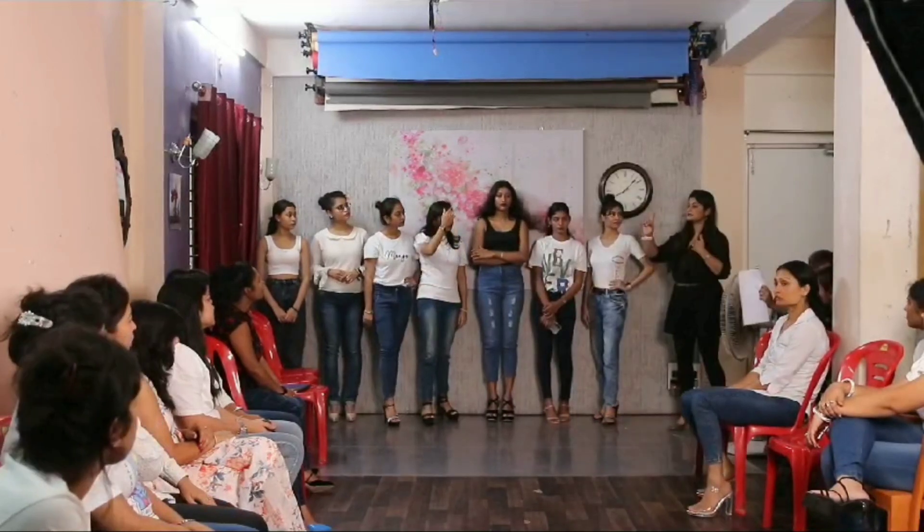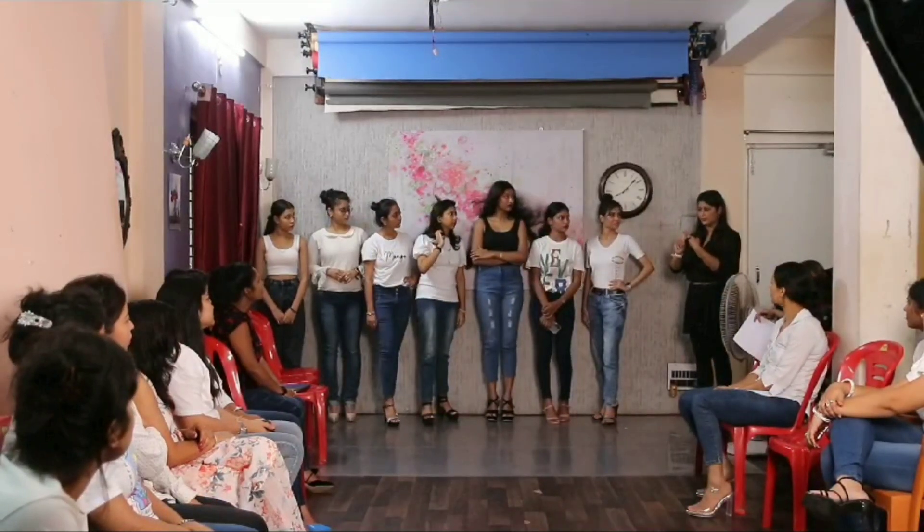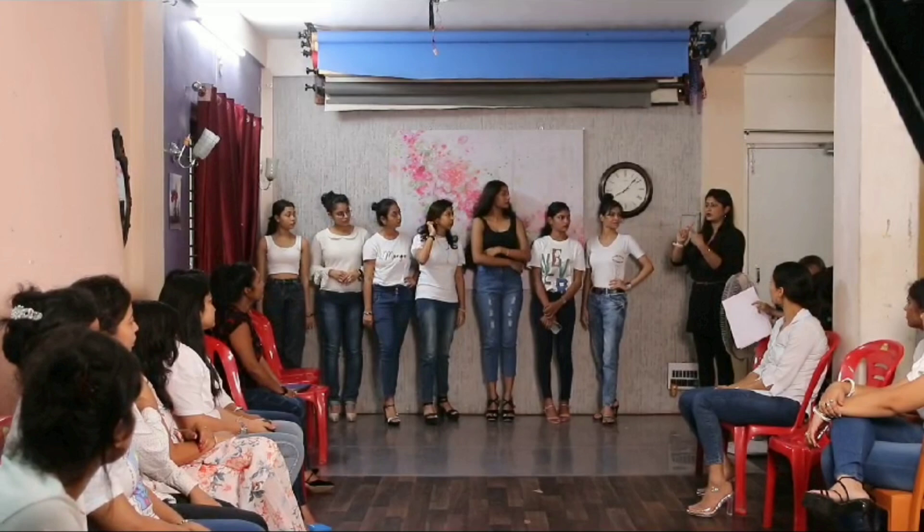Now, we have to practice walking in front of the stage. I am using postures for it.